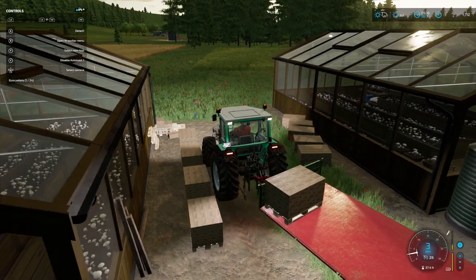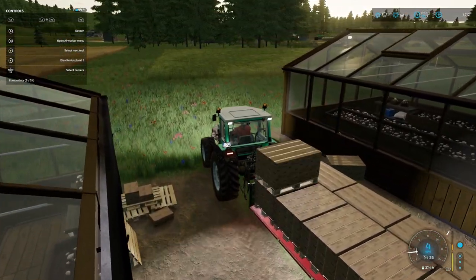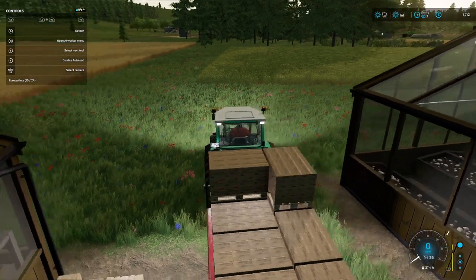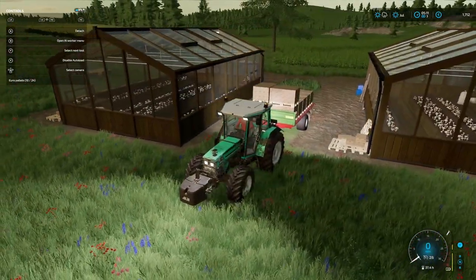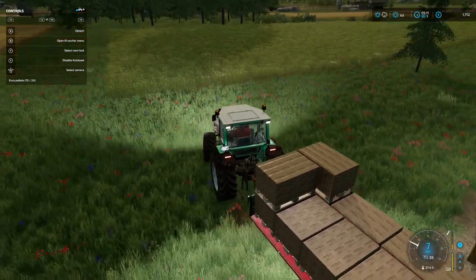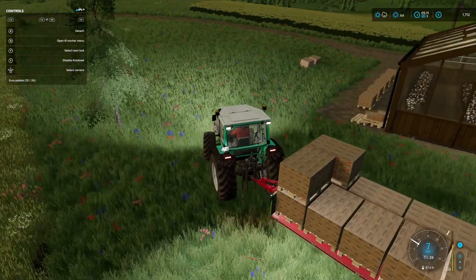Hello and welcome to EcoFarms. This is episode 22 and we start off by collecting our mushrooms from both our greenhouses and we're going to take them down, get them sold, then we'll just run through the whole income procedure today because it's pretty exciting, well certainly for our farm now.